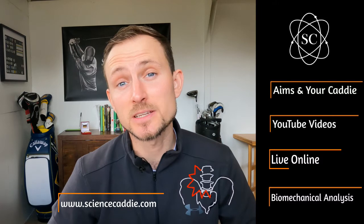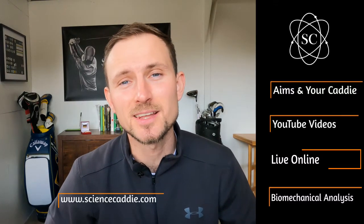I will also be streaming live on specific dates throughout the year to help you understand how power is developed from the golf swing, and how the golf swing can lead to certain types of injuries. Check out my website to learn more about these live sessions.